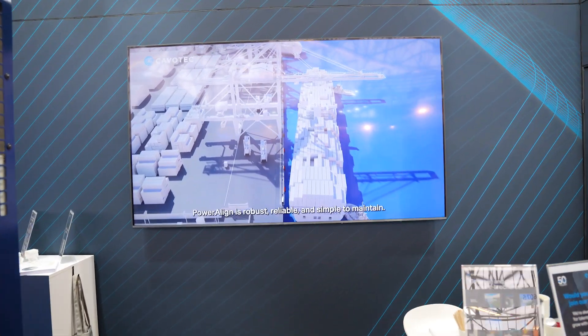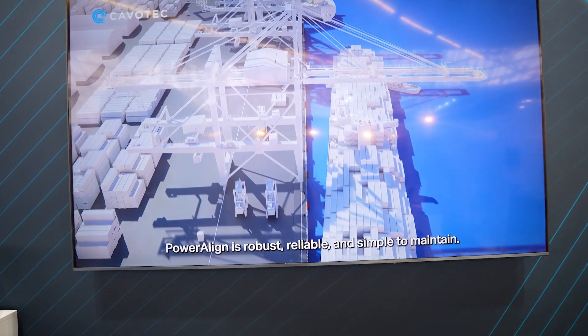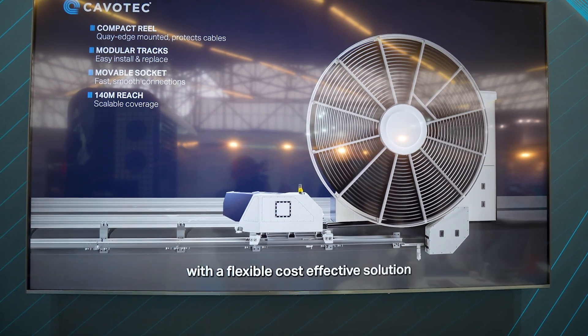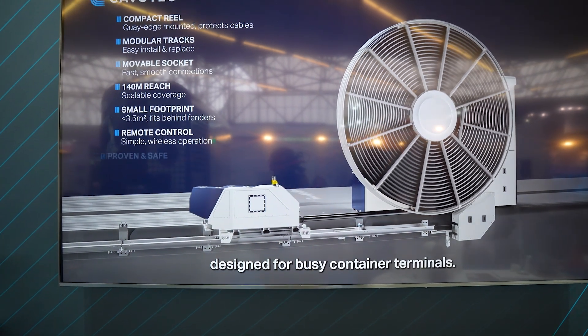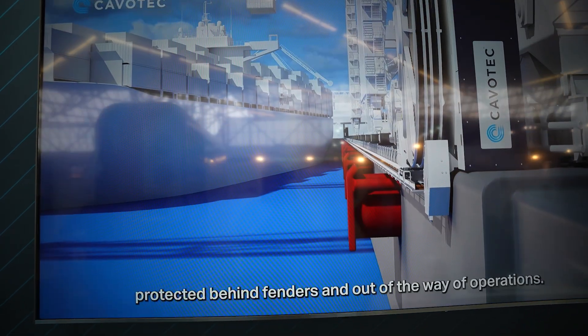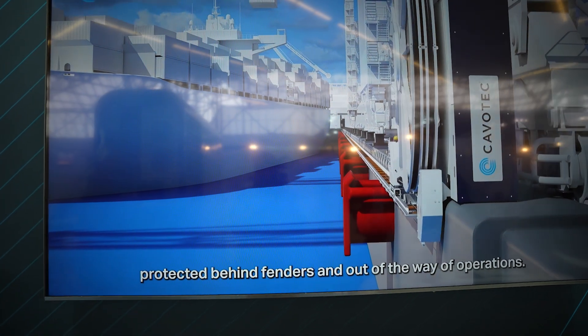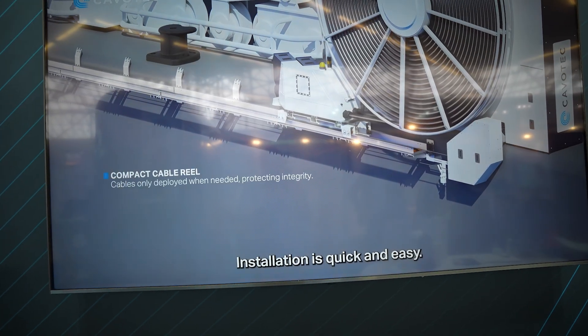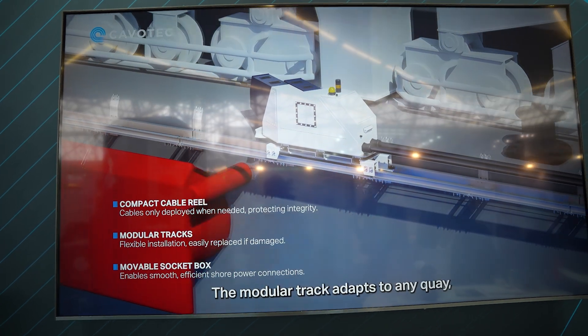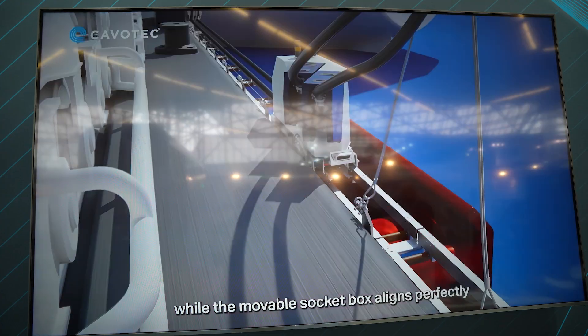Looking at some of the products on show this year — the Power Align system. This is one of Cavotech's newest products, being launched this year, specifically designed for container terminals. It features a very compact footprint and easy installation methods that will help introduce these flexible systems in many ports without restrictions — a groundbreaking innovation that will help deploy shore power even faster.